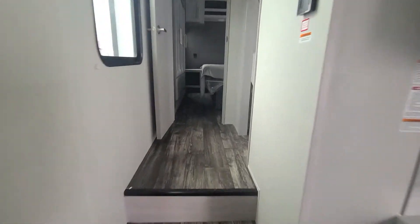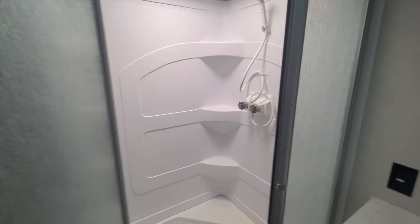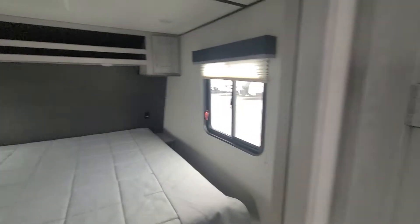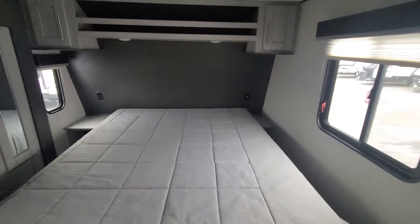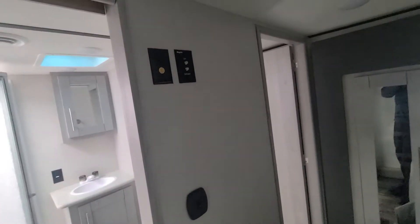Then we'll head up here to the front. Bathroom's in here — got a nice glass door shower, nice and big in there. Nice little closet system. Front bedroom, and then you got your wardrobe slide here. There's also a TV backer on this wall across from your bed.